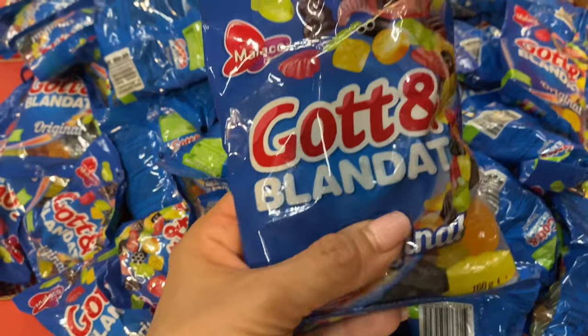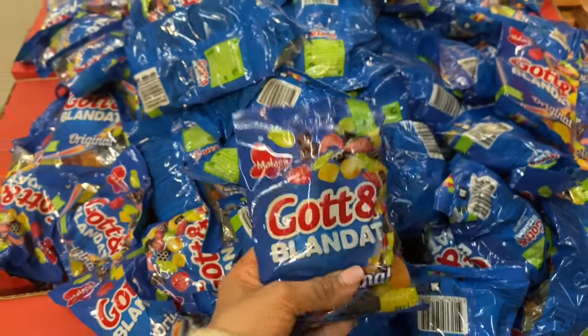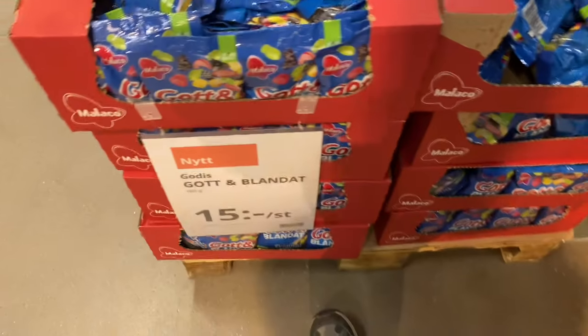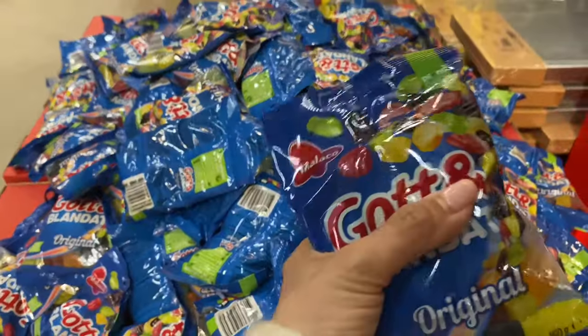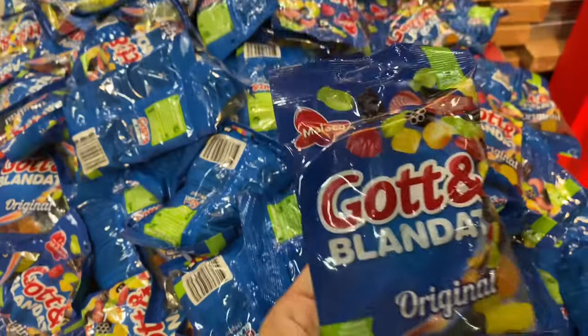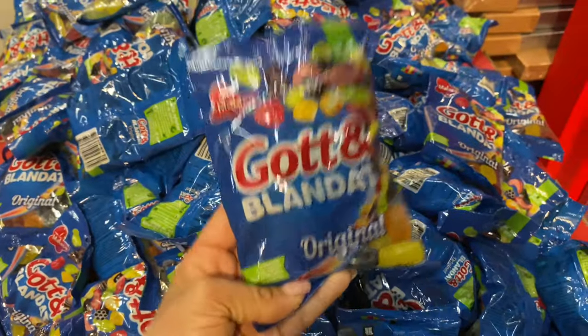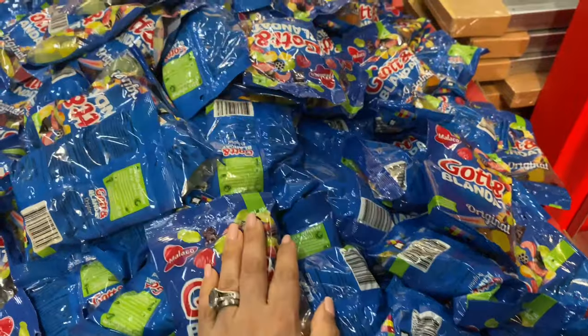The most famous ones are called Gotto Blanda. Today is Saturday — sweets day when I'm filming. These ones are 15 crowns. If you ever want to try some Swedish sweets, I would definitely recommend going to IKEA and picking up some of these because they are really cute and really good to eat.